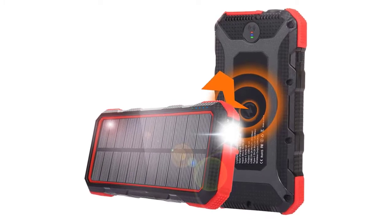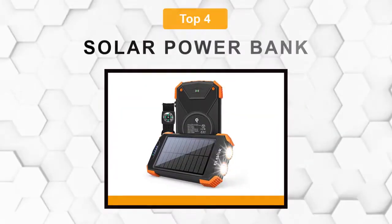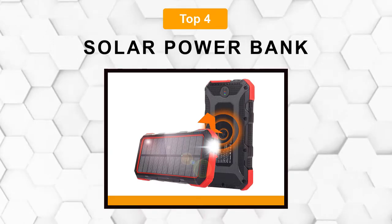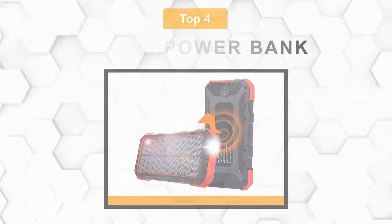Are you looking for the best solar power bank? In this video we will break down the top four solar power banks on the market. We have included links in the description for each product mentioned, so make sure you check those out to see which one is in your budget range.